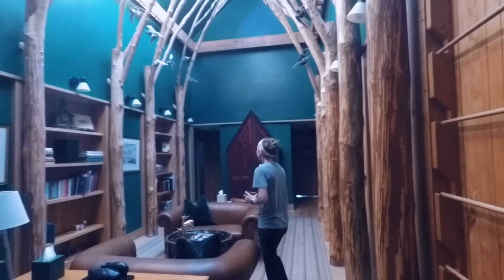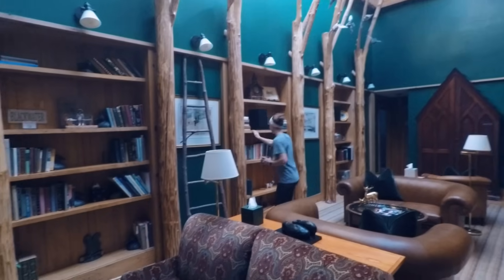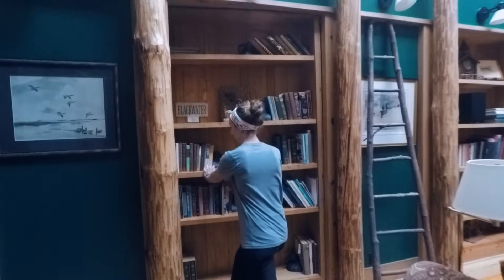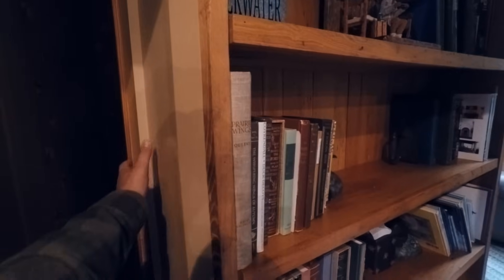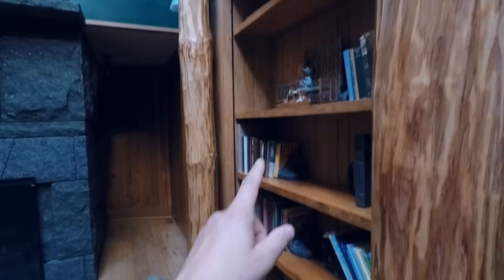You think there are any more secret doors in here? Well let's try. Bunk beds — three-high bunk beds! So this is the bookcase that's the door, it's super heavy. Look how thick it is. It's a closet — this is the classic bookshelf secret door. It's cool. Another fireplace — somebody comment down below how many fireplaces you see in this video.